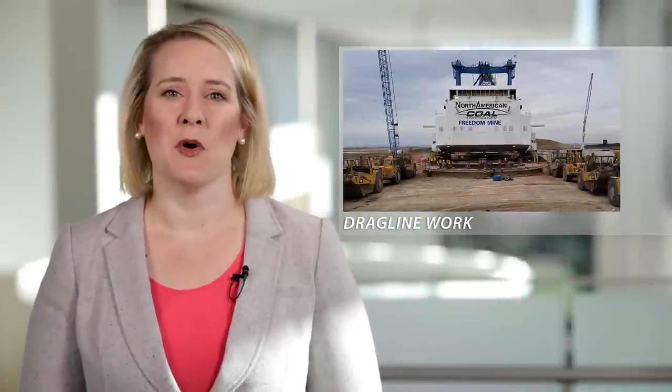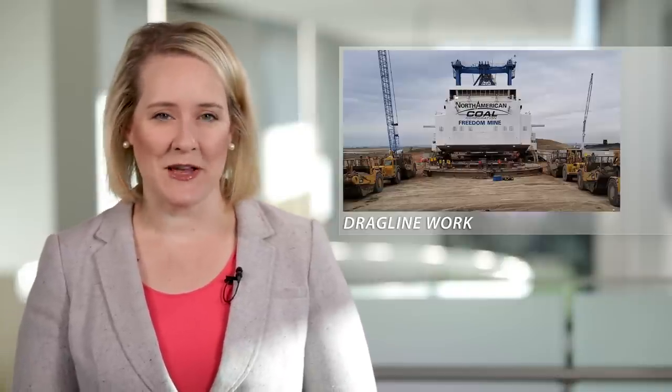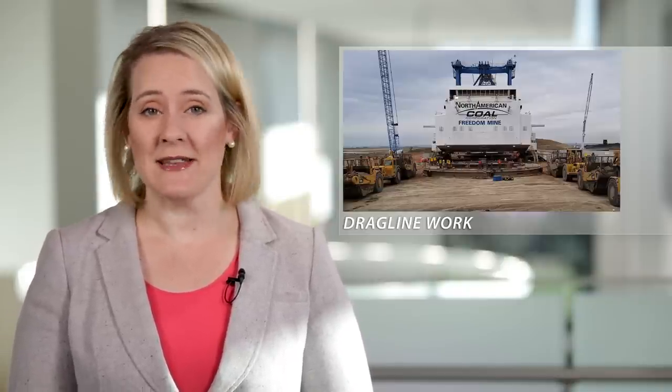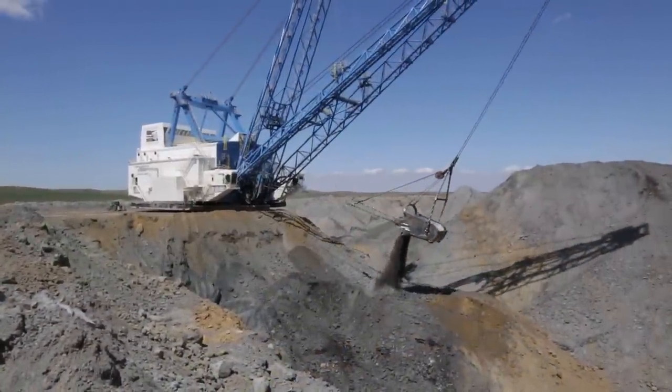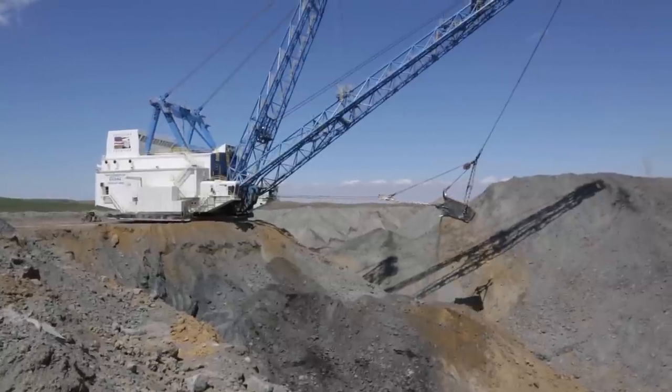One of the draglines at the Cato Properties Company's Freedom Mine got a major overhaul this summer. Jay Olson explains why it was needed. The tub on our 2570 dragline is an 80-foot round steel structure. The device sits on the ground and does two main functions: it supports the weight of the machine while it's digging, and it also distributes the 13 million pound machine weight onto the ground so that it can stay above ground and keep digging.